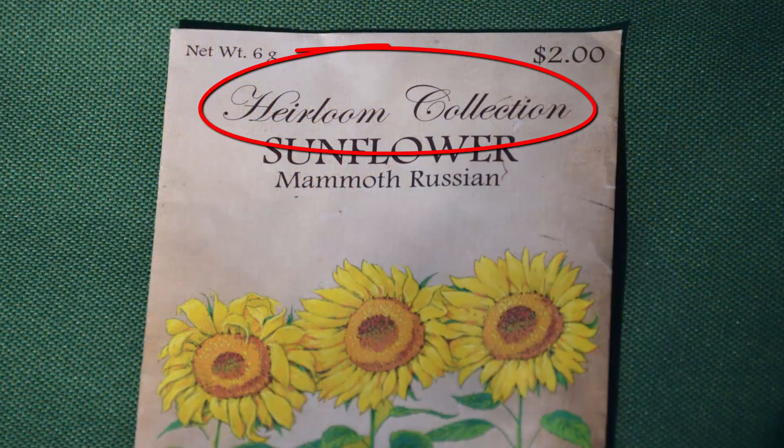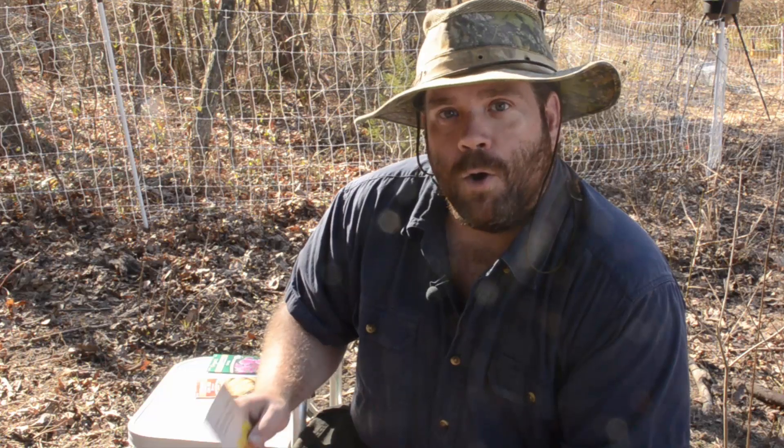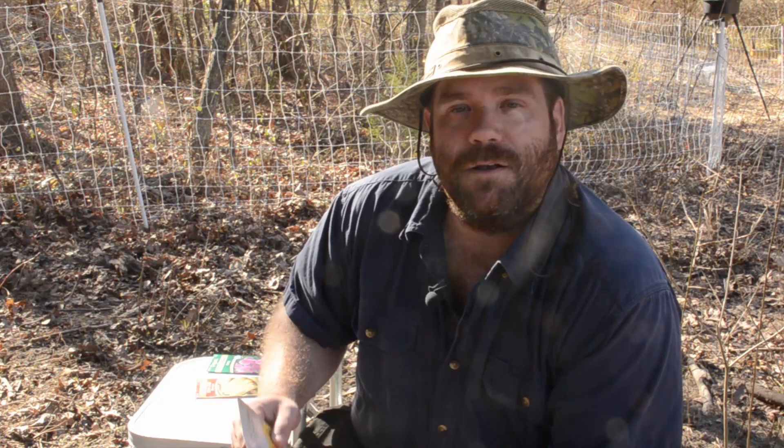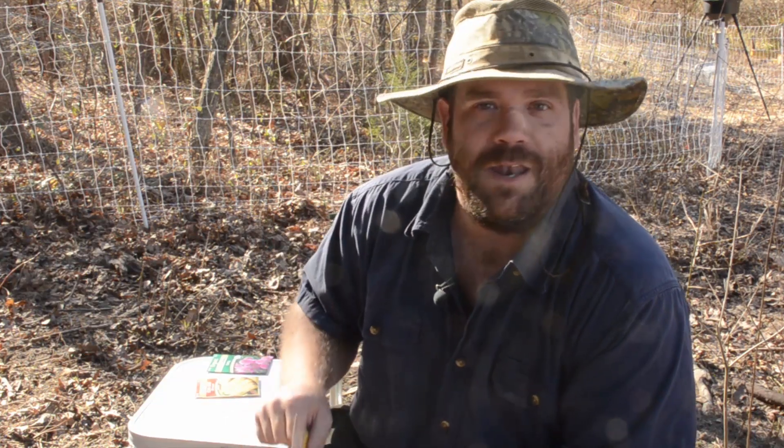I went to the store myself and picked up a few packets of seeds. This one says right across the top of it 'heirloom collection.' Heirloom seeds are those that are open pollinated and have been around for some time. They've proven themselves as stable varieties and we know that the seed they produce is true to seed — meaning the seed that comes out of the fruit or flower is going to produce the exact same plant. The upside is that you can save the seed, or said another way, buy the packet once and never ever again.